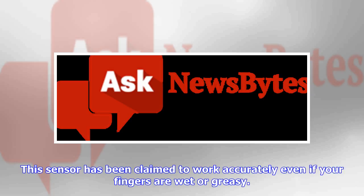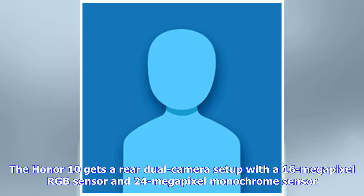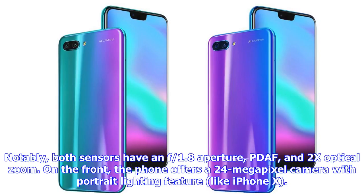The fingerprint sensor has been claimed to work accurately even if your fingers are wet or greasy. The Honor 10 gets a rear dual camera setup with a 16-megapixel RGB sensor and a 24-megapixel monochrome sensor. Both sensors have an f/1.8 aperture, PDAF, and 2x optical zoom. On the front, the phone offers a 24-megapixel camera with a portrait lighting feature, similar to the iPhone X.